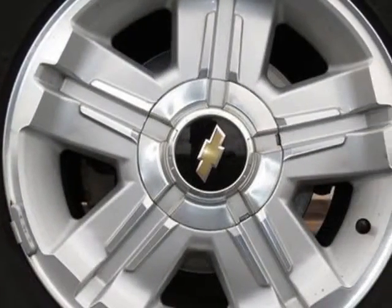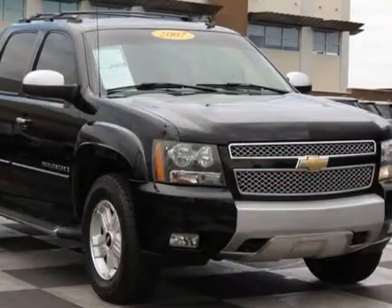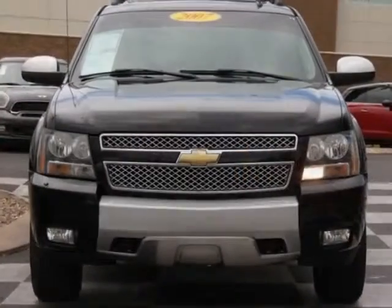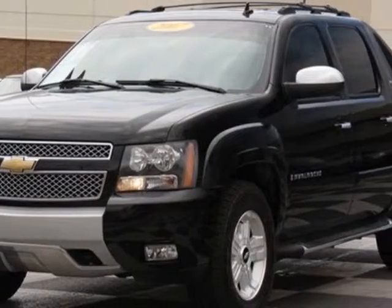Cup holders and integrated second row audio controls are included and only available with A95 front bucket seats with custom cloth. The differential is a heavy duty locking rear, required with GT5 4.10 rear axle ratio. Rear axle is a 3.73 ratio standard.